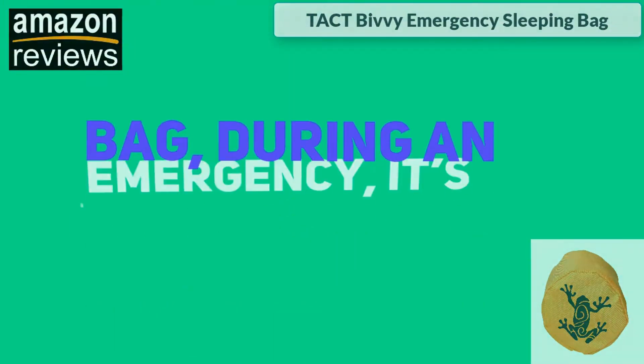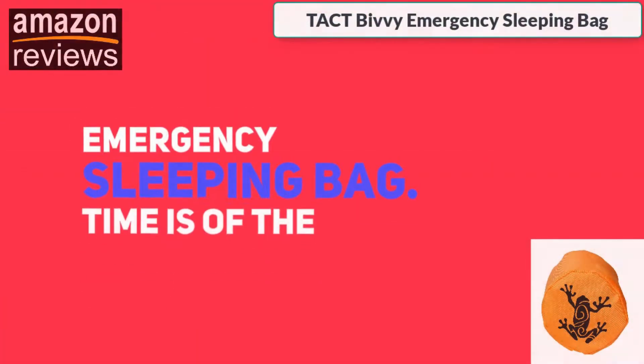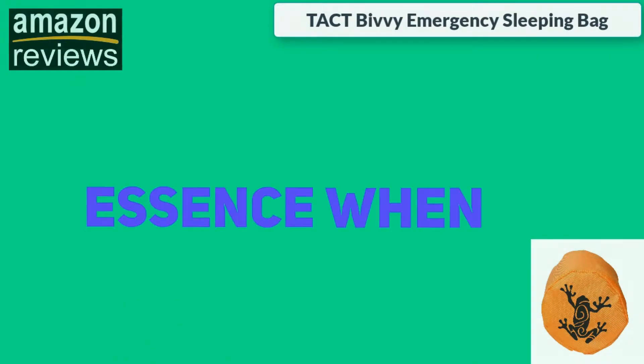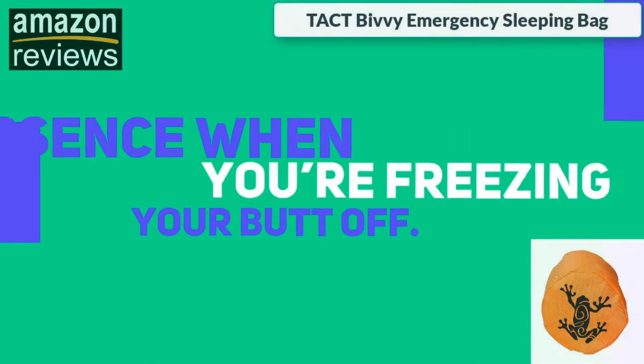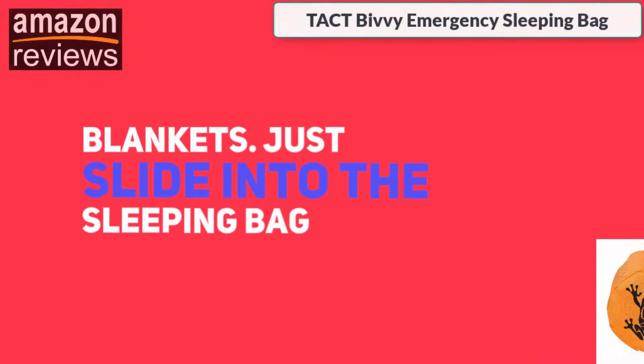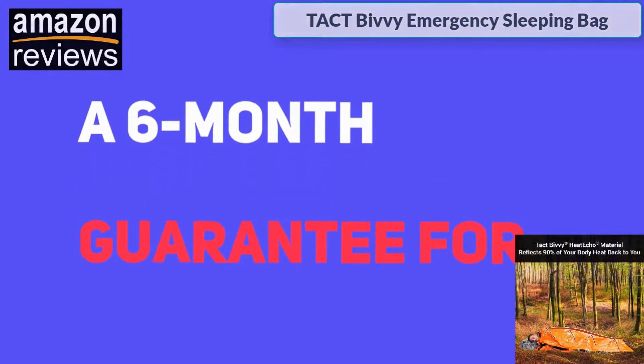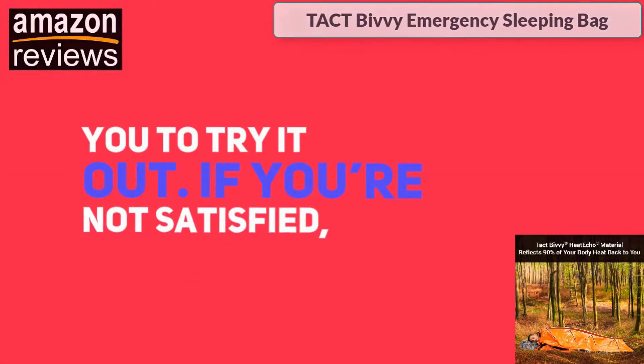While you should always keep a couple of mylar blankets in your bug-out bag, during an emergency it's much easier to quickly slip into this emergency sleeping bag. Time is of the essence when you're freezing — nobody has time to unwrap blankets. Just slide into the sleeping bag and thaw yourself out.